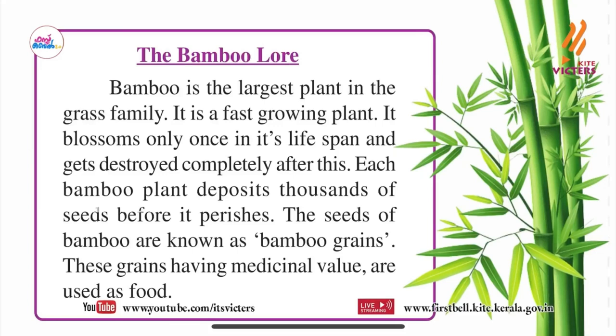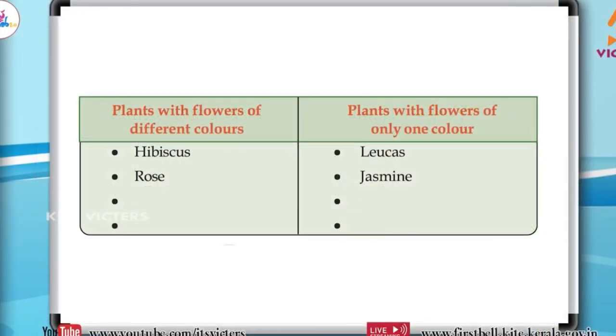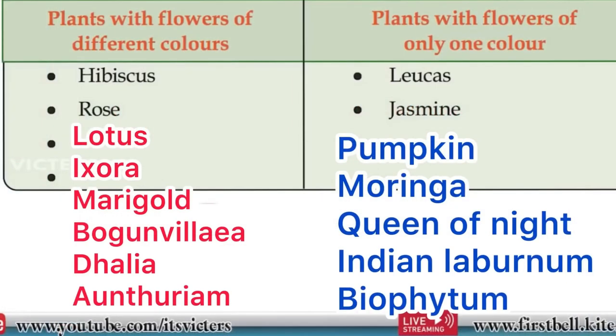Next, we learnt that some plants have different colors of flowers and some plants have only the same color of flower. Let's check some examples. Plants with flowers of different colors: hibiscus, rose, lotus, ixora, marigold, bougainvillea, dahlia, and datura. These are examples of flowers with different colors.